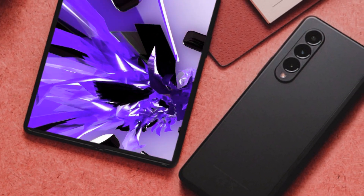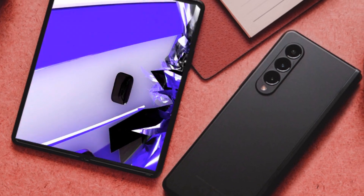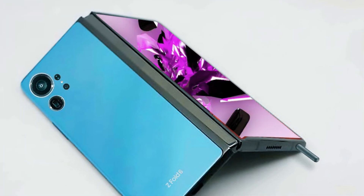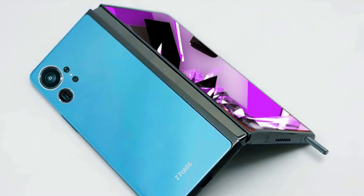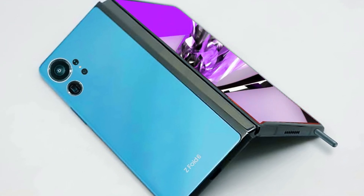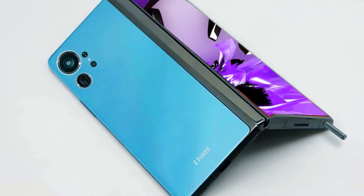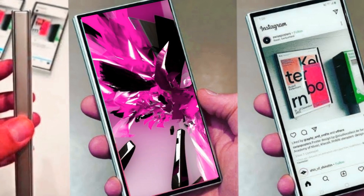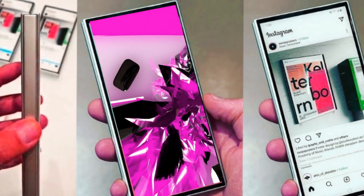Recent leaks indicate that the cover display of the Galaxy Z Flip 6 will increase once again to 3.9 inches — it's currently 3.5 inches on the Z Flip 5. Having a more useful cover display is one of the areas where the Razr tops Samsung's flip phone, so it's good to hear that we might see an improvement from this year's model.